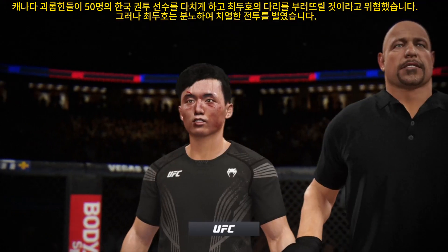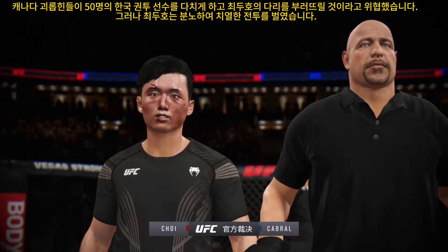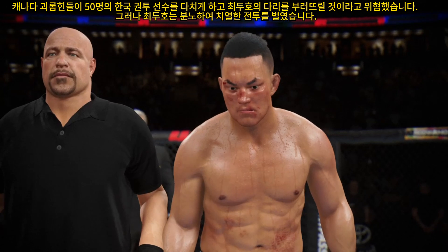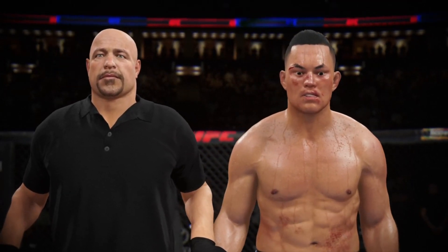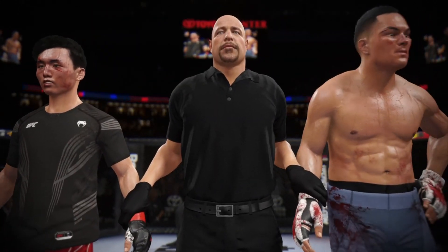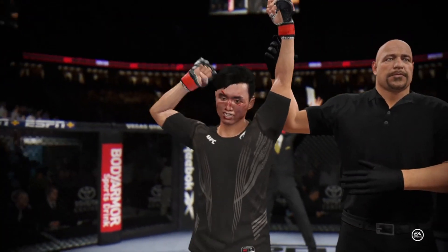The official decision is in — it resides with Bruce Buffer. Ladies and gentlemen, after five rounds, we go to the judges' scorecards for a decision. All three judges score the contest 15 to 45, declaring the winner by unanimous decision — the Korean Superboy, Do-Ho-Chang!